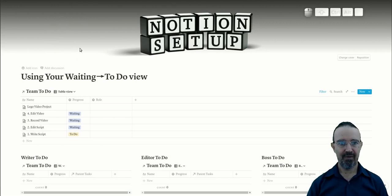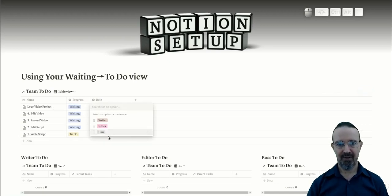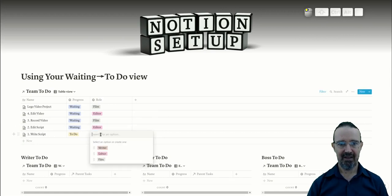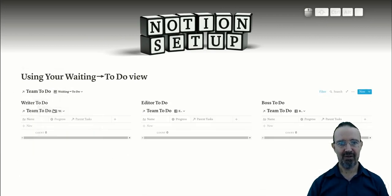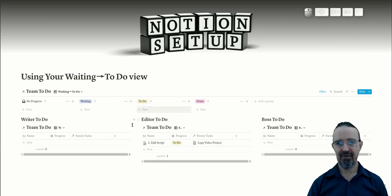It's very quick and very simple. The Lego video project will wait until all the subtasks are done. We assign the roles — the boss handles filming, the editor does the editing, and the writer does the writing — and the job is ready to go. It already shows 'write script' as to-do and nothing else. As soon as that job is marked done and we switch to the 'waiting to to-do' view, we can drag 'edit script' to ready to do and it shows up straight away for the editor. Using these relationships gives you a lot of power and control over your workflow, makes life easier for everybody, and everyone's more productive.